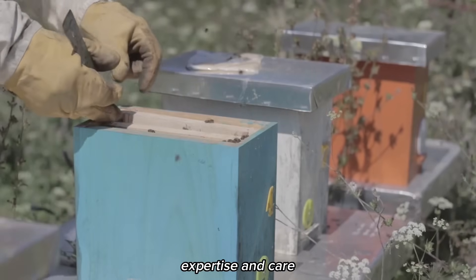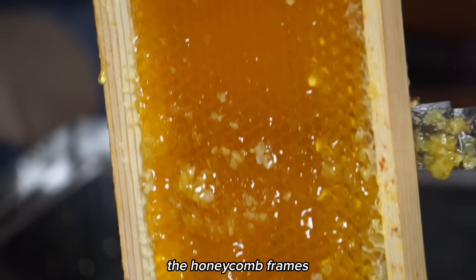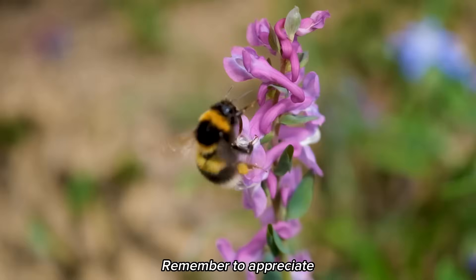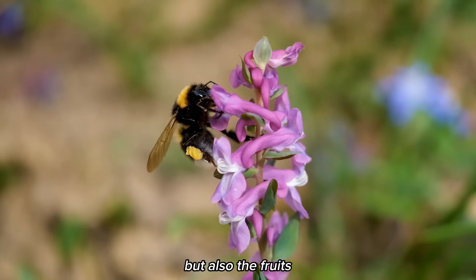Beekeepers, with their expertise and care, harvest honey from the hives while leaving enough for the bees to sustain themselves. They carefully remove the honeycomb frames, extract the honey, and package it for our enjoyment. Remember to appreciate and support these incredible pollinators who provide us with not just honey, but also the fruits of their hard work.